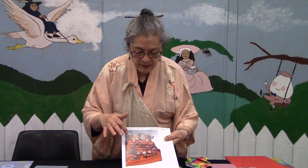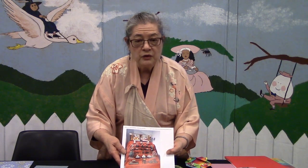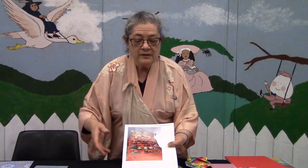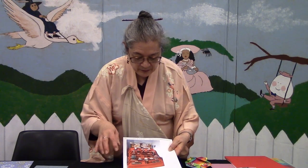My mother always called them the Emperor and the Empress. You have the Ohina-sama, which is the female doll, and the Odairi-sama, which is the male doll — they would be at least nobles. Then you have ladies-in-waiting, musicians, and Japanese furniture in the style from the Heian period. The display also includes a model of a palanquin — men would carry that box on poles on their shoulders, which is how the women would travel. You'd also have little food and things like that.